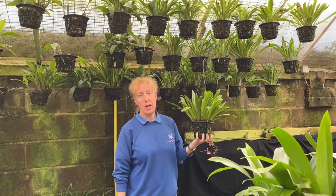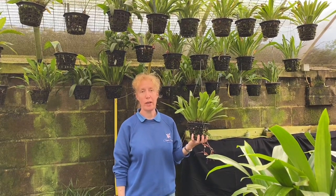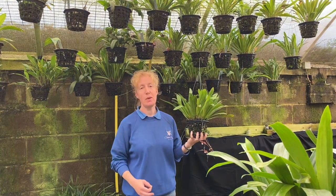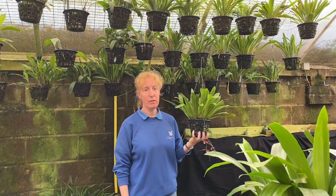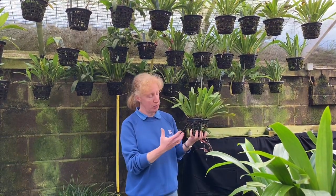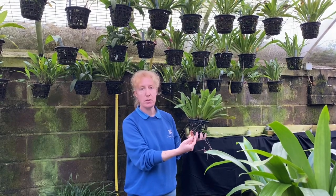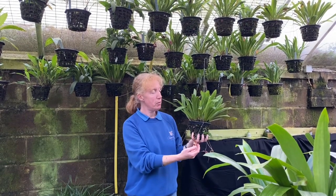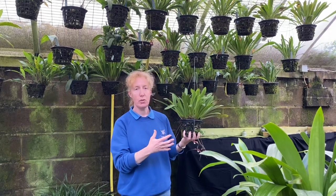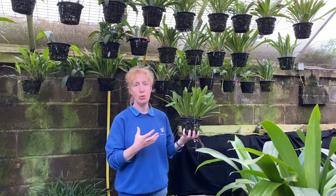As we're heading towards Halloween, I thought we'd look at a little group of orchids called Draculas — not named after the vampire, but the name literally means 'little dragon.' The flowers often have a kind of reptilian look about them, with mottled coloring and quite textured flowers. They come from Central and South America, living high up in the trees or at the tops of mountains, loving a really airy, cool environment.